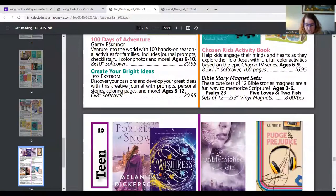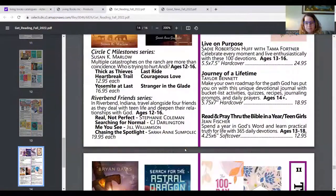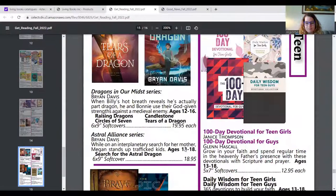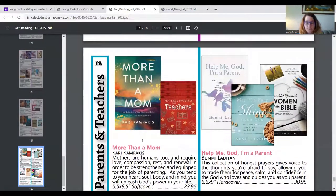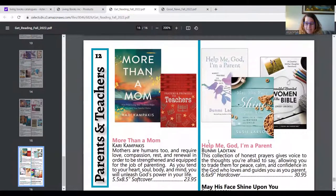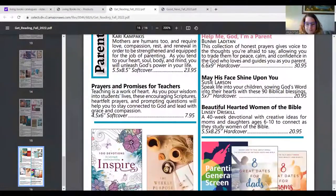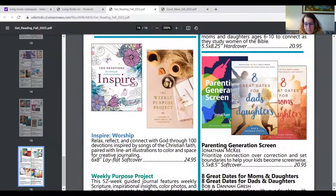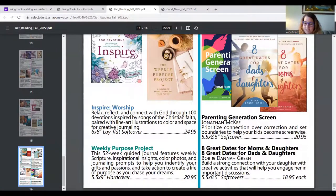In the teen section there are lots of devotionals and series. In parents and teachers, there's More Than a Mom, Help Me God I'm a Parent, May His Face Shine Upon You — Biblical Blessings to Speak into Your Children — and Parenting the Generational Screen. I also saw Eight Dates for Moms and Daughters and Eight Dates for Dads and Daughters. I'm not sure if there's a version for sons, but if you're interested in something like that, let me know and I can look for you. And that's the end of this catalog.